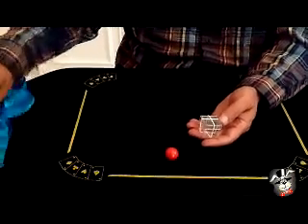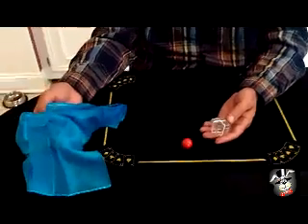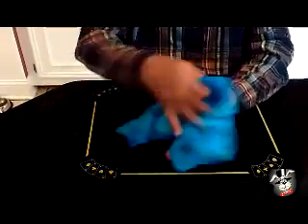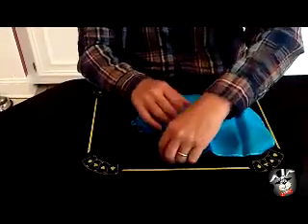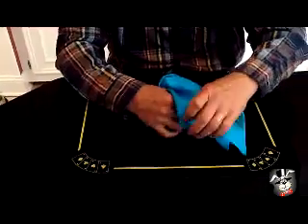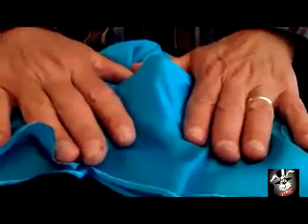Then you take a handkerchief, paper towel, newspaper — they still do newspapers really? I don't know. You cover the box with whatever you decide to use. You place your ball on top of the box and they can see it through there — you can see it through the silk, you can see the ball on top of the box.